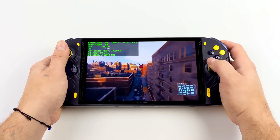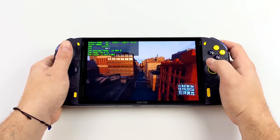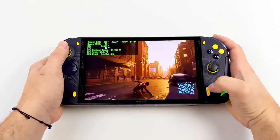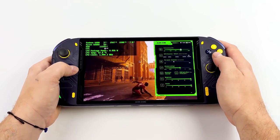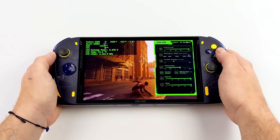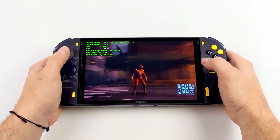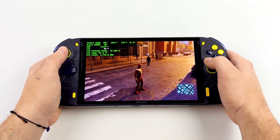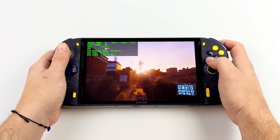The A1 Pro is chunkier than both the Deck and Ally, but honestly doesn't feel restrictively weightier or more awkward in hand because of it. That chunkiness also allows it to deal with the thermals of the AMD APU impressively well — better than the Ally in fact. Though in fairness, the Asus machine is running its Z1 Extreme chip at higher multi-core clock speeds than the 7840U chip in the A1 Pro, at 3.85GHz vs. 3.5GHz when all cores are taxed.